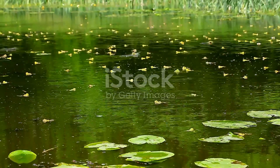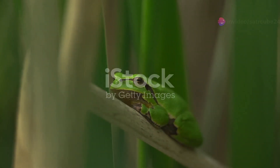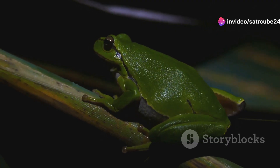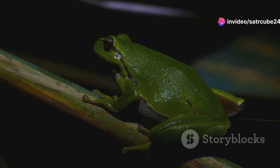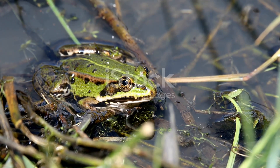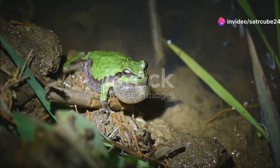First up, let's talk about frogs. Germany boasts several species, but one of the most captivating is the European tree frog. These little jumpers are known for their vibrant green colour and impressive climbing skills. You can find them in marshes and wet meadows, clinging to reeds and branches. And if you're lucky, you might catch their distinctive croak echoing through the night.